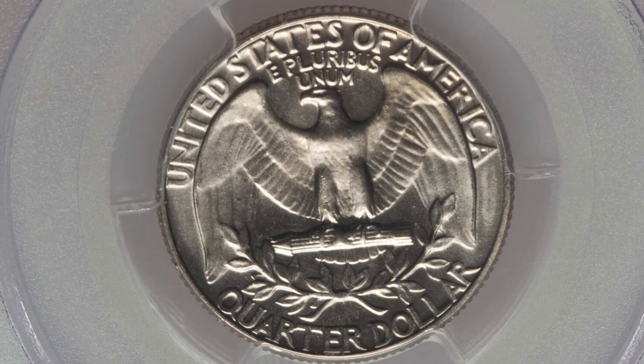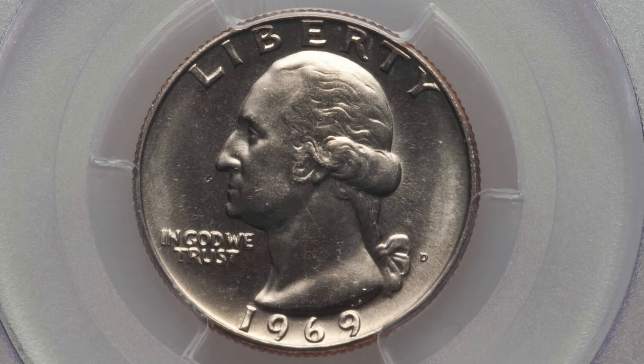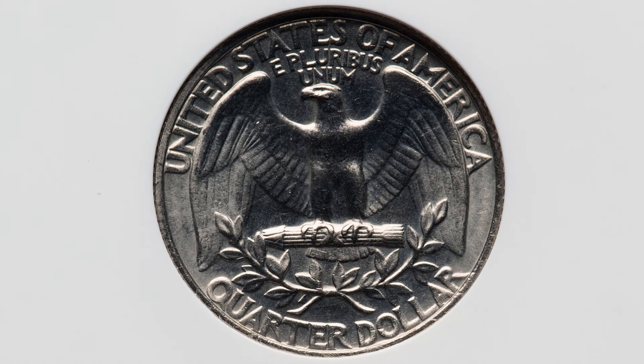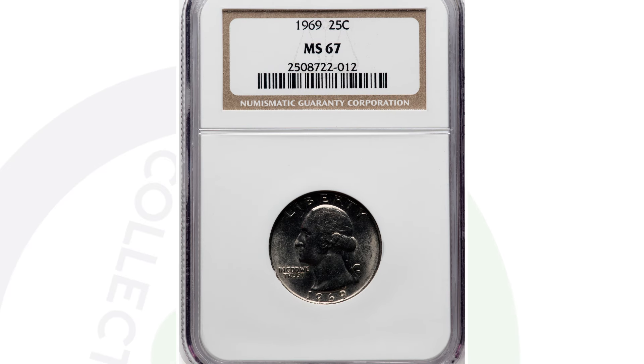That goes to show you it depends on when you sell the coin as well — what is the market like, how many are on the market, the demand for it at the time you sell it. This next quarter is the 1969 Philadelphia-minted Washington quarter.